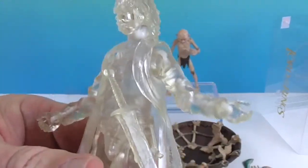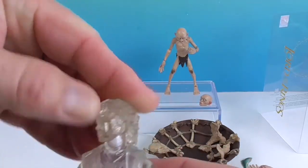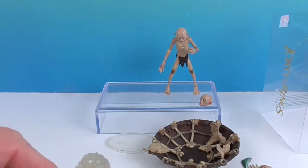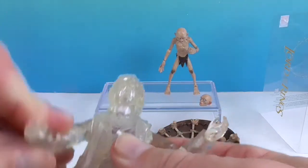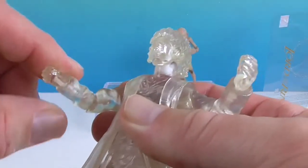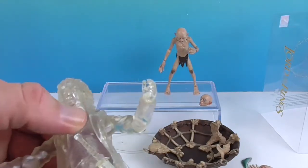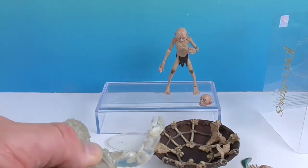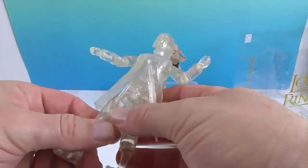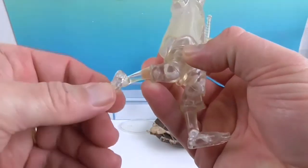Let's take a look at his articulation. You have the neck articulation — he won't be able to look up because of the hair, but he can look down to a certain extent. He's got a good range of motion with the shoulders. He's got the elbow and the elbow will bend as well as twist. You've got the wrist. He does have waist articulation — you can see it, though it's a little hard to grab around this coat. Of course the hips, the upper thigh, the knees, and the ankles.